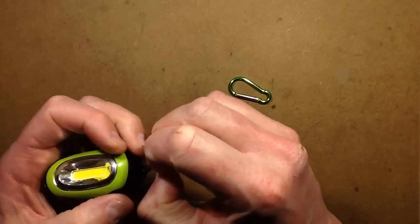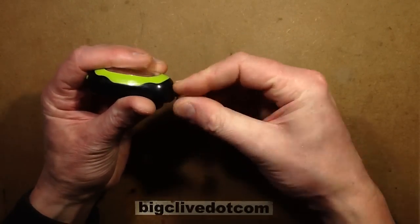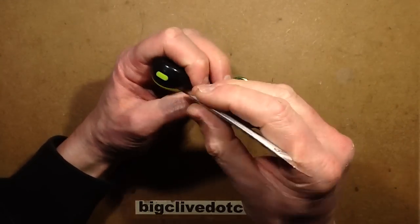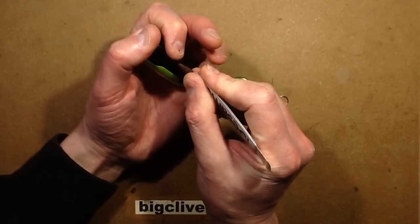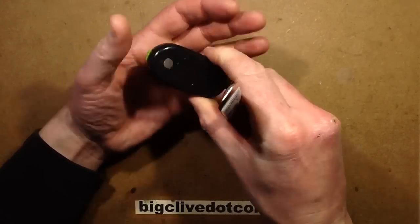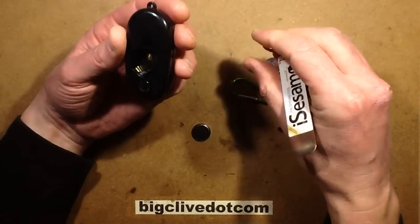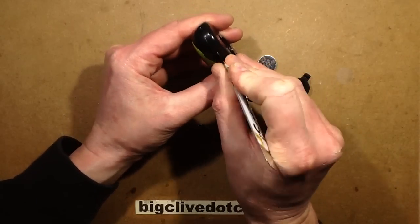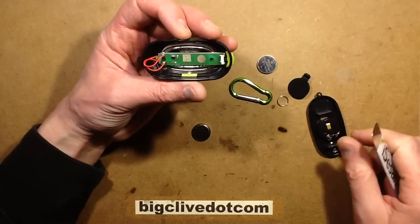So let's get this little clip off. I can see it looks like this thing is together in two halves that are probably clipped together. I don't know if they're clipped or glued - I would guess they're clipped. They are clipped. That's coming apart easier than expected, said Clive, speaking too soon, because now it's not coming apart easier than expected. It's very minimalist, isn't it?